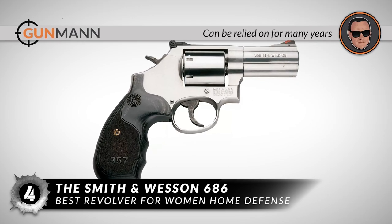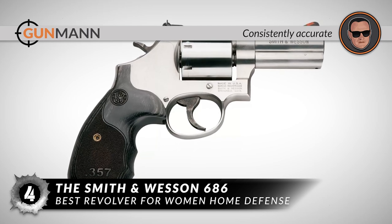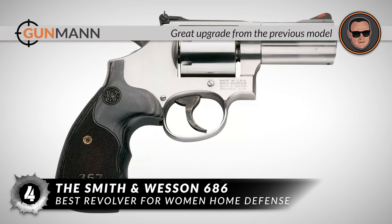In summary, this revolver can be relied on for many years. It is consistently accurate and it is a great upgrade from the previous model.